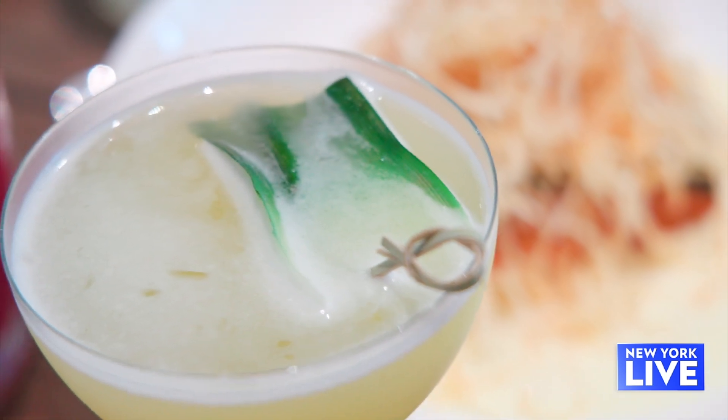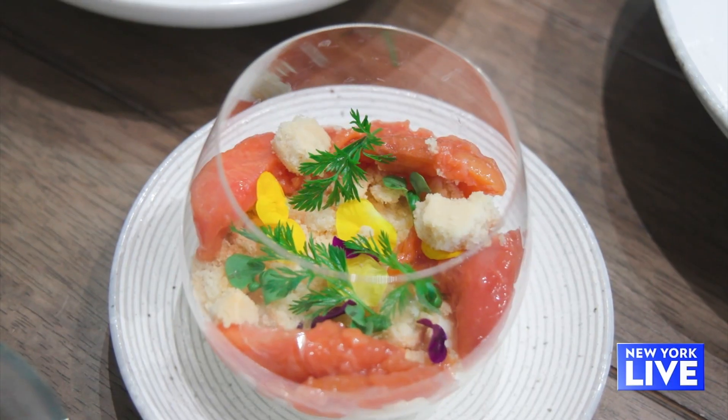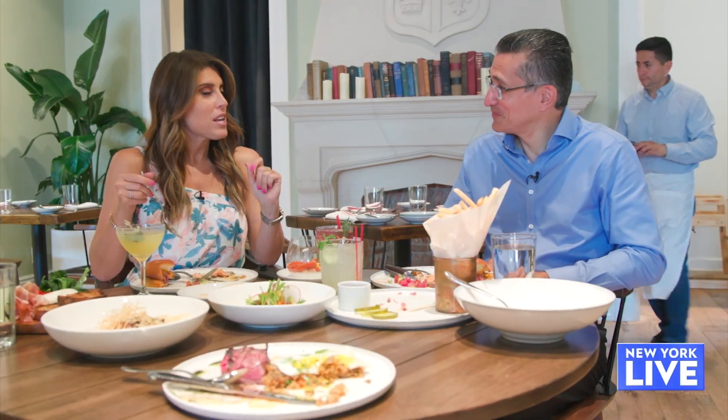What would you like to try next? My cocktail — it has a kick to it. Oh, and the pineapple — it's nice. This is my kind of cocktail. The grand finale: the peaches and cream dessert. It's a nice, light dessert. It really is — a nice way to end a meal.